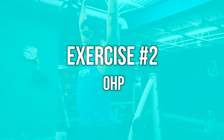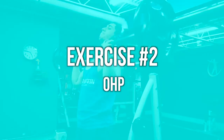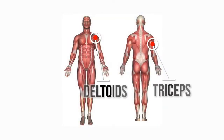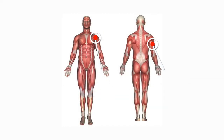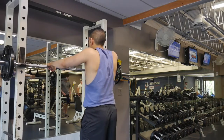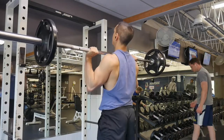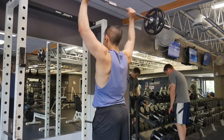Exercise number two is the OHP. The OHP, or the overhead press, is a vertical pressing movement. This means it's going to hit your shoulders and your triceps. Although those are the primary muscles, it's also going to hit other muscles in your body since it's really a total body movement. When you set up, you're going to want to make sure that you squeeze your glutes and brace your core, so the overhead press will also be activating those muscle fibers.